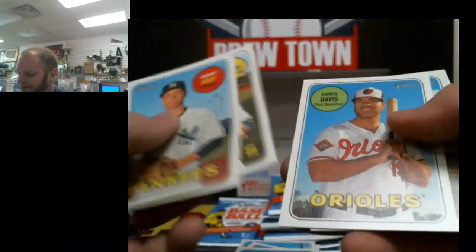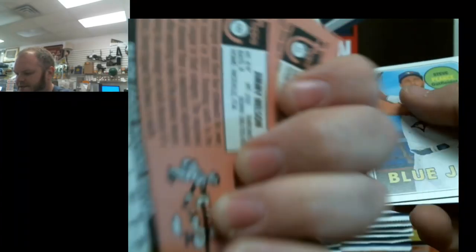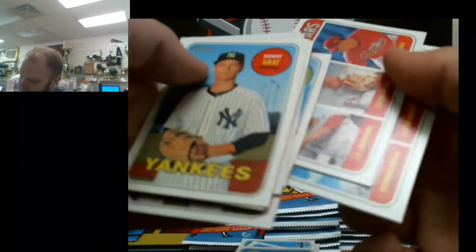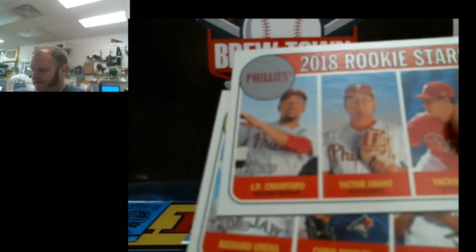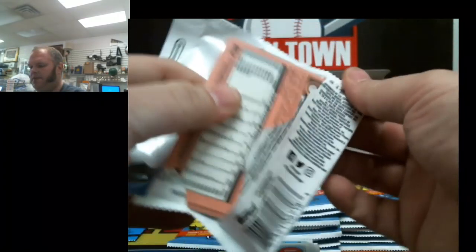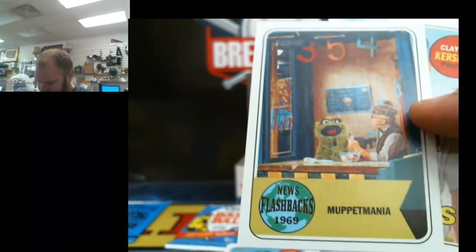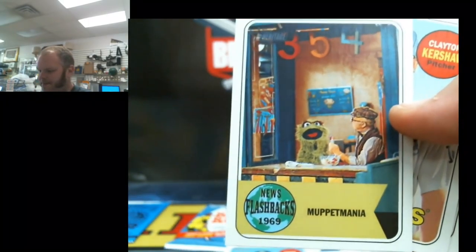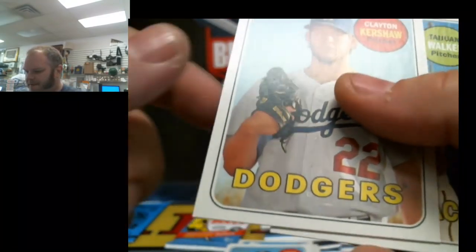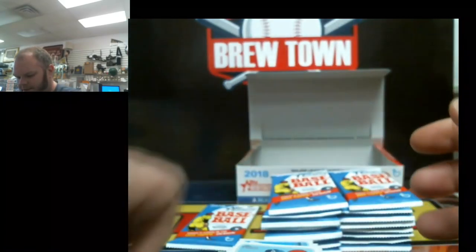Sogard, another Brewer. And Jimerson. All kinds of Brewers in here — good for our local folk. News flashbacks to 1969, Muppet Mania — I believe that'll be one of the fun little chase sets that people go after. Let's see what's next: subset, chase set, insert set.